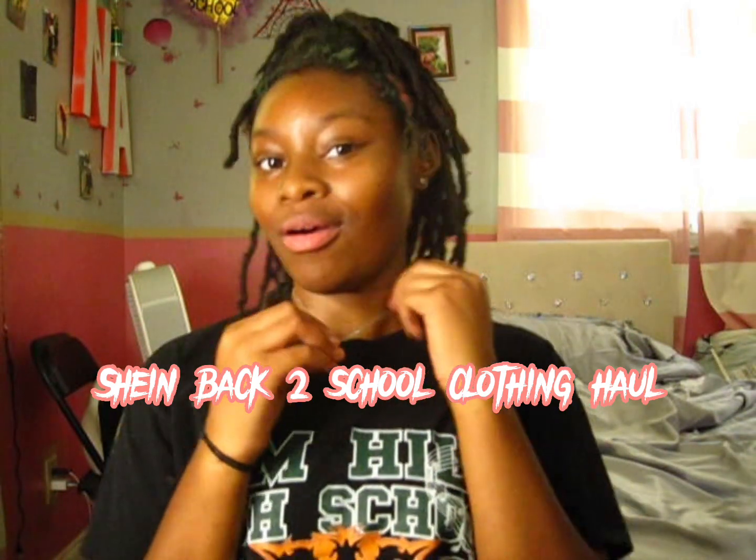Hey y'all, welcome back to my channel! I'm Karen DeShane. If you don't know me, welcome to my channel. Today we're gonna be doing a Shein back-to-school clothing haul. My hair is not done right now — I'm going on a trip soon — so let's just get into the video.